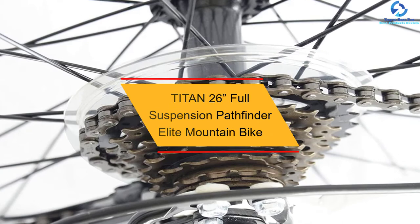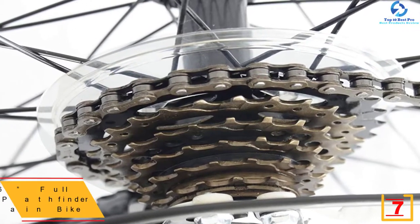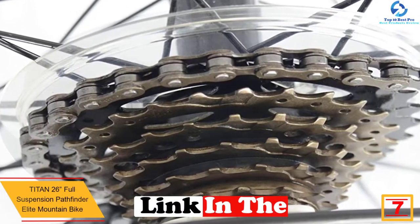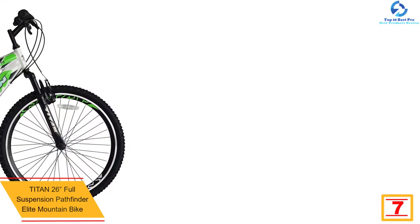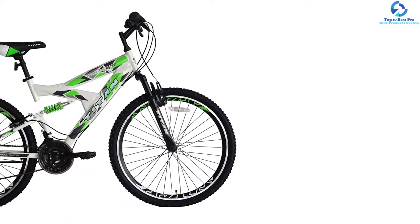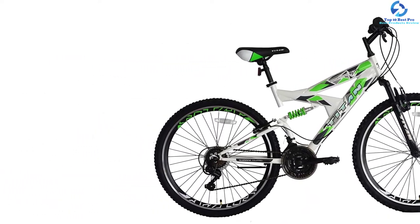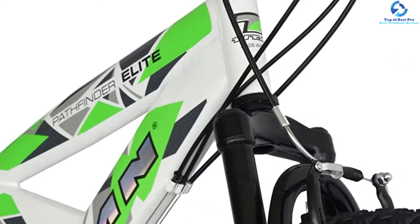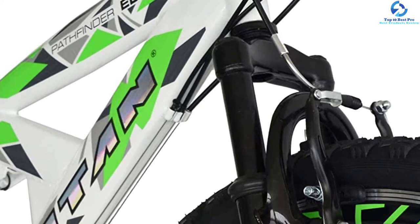At number 7, we have the TITAN 26-inch Full Suspension Pathfinder Elite Mountain Bike. The user can go on off-road trips with reliable performance from this elite mountain bike from TITAN. It is a 21-speed rugged bike suitable for both males and females. You can take it anywhere, including trails, parks, roads, or commuter cycling. The 26-inch alloy wheels come with steel hubs for long-lasting rides. The 18-inch steel frame makes it a perfect all-purpose cycling model. The product comes with front and back suspension for a comfortable ride with minimum bouncing on rough roads.